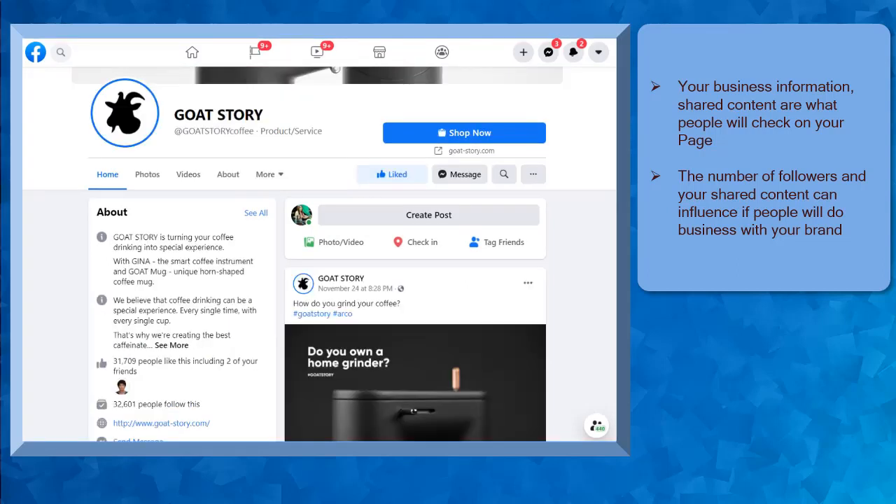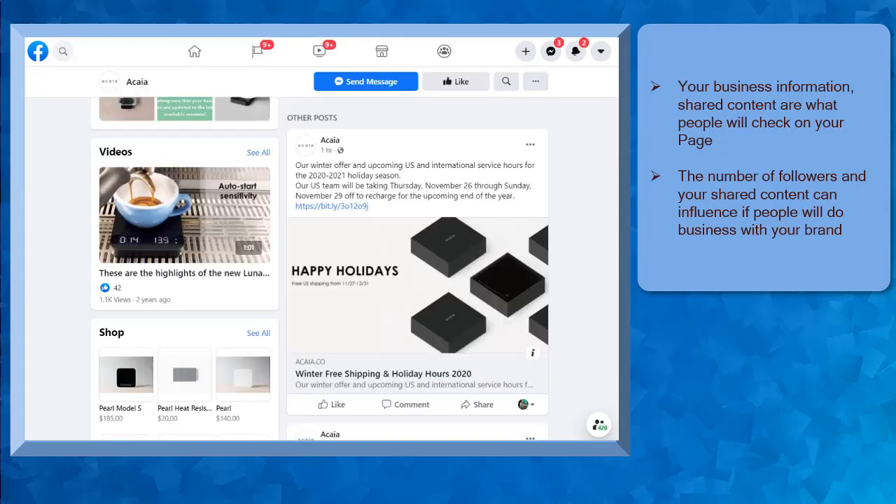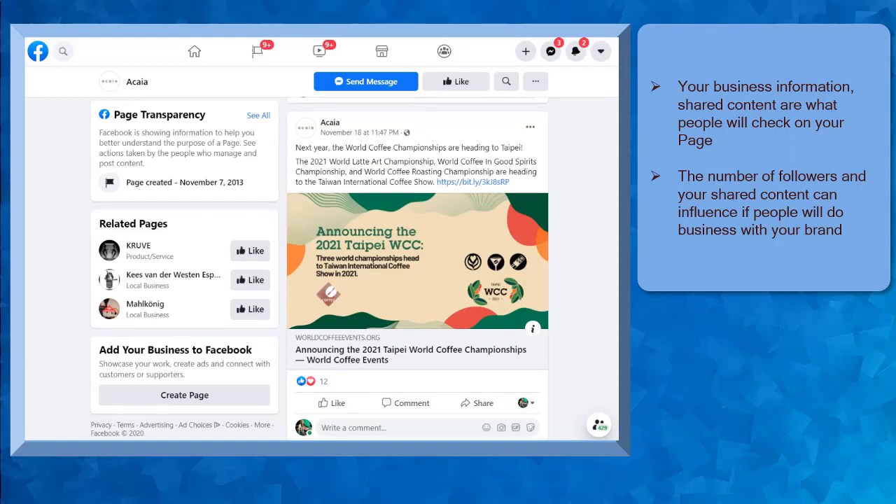These will be the factors that your potential customers will check before they decide to do business with your brand. Growing your followers on Facebook is important, especially if you want to build your reputation on the platform. Your page will continue to grow as more people share your posts, like your page, and engage with your shared content. Keep in mind to share relevant content so that your target audiences will enjoy seeing your posts and they'll be looking forward to viewing your future posts.